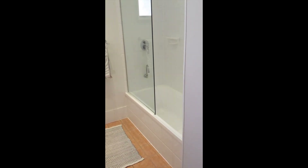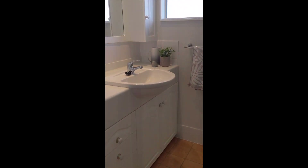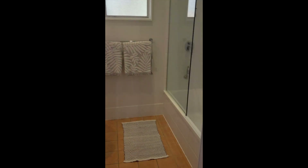On the left we've got your renovated bathroom — shower-tub combo, nice big vanity. There's your pantry. On your right we've got bedroom number one, which has nice big built-ins and air conditioning.